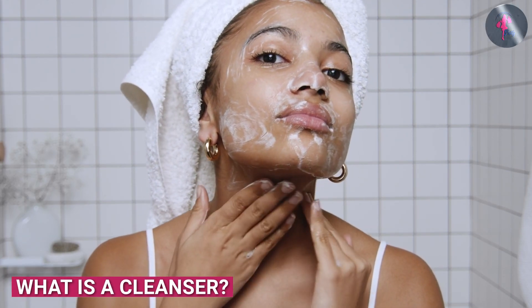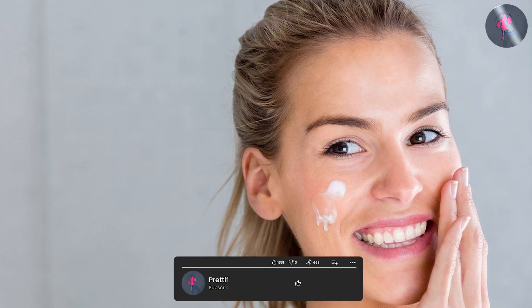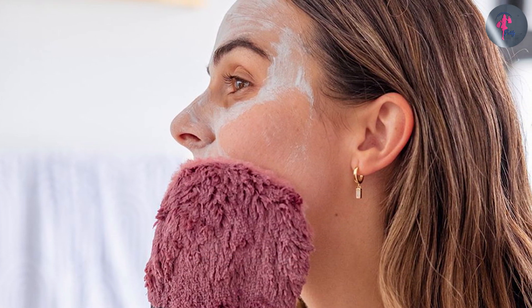A cleanser is a facial product that's designed to clean the skin and remove any dirt, oil, and makeup. It's typically a liquid or cream that's applied to the skin and then rinsed off with water. Cleansers are formulated with ingredients that are gentle on the skin and won't strip away the natural oils.